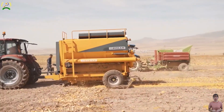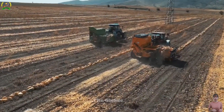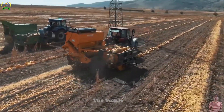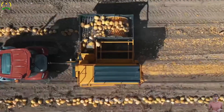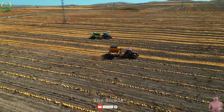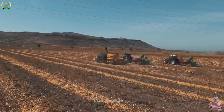Say goodbye to labor-intensive pumpkin harvesting with the Oskan Pumpkin Harvester, a true game-changer for farmers. This cutting-edge machine is equipped with advanced harvesting technology featuring automated pumpkin cutting and efficient conveyor systems. The Oskan Harvester streamlines the pumpkin harvesting process, significantly reducing labor requirements while maximizing productivity. Its gentle handling ensures optimal pumpkin quality, preserving the marketable value of the harvest.